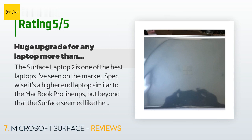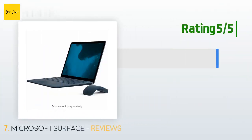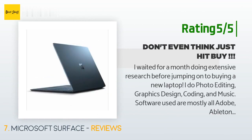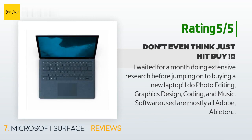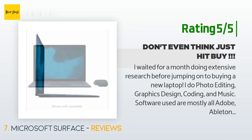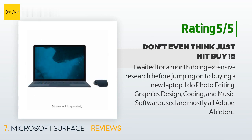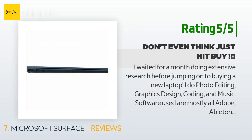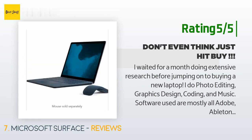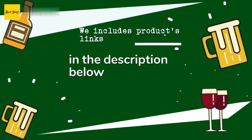Another happy customer said: 'I waited for a month doing extensive research before jumping on to buying a new laptop. I do photo editing, graphics design, coding, and music. Software used are mostly Adobe, Ableton Live, and heavy coding with a lot of npm installation. After thorough research it came down to speed, compact design, comfort, and ease of use. This new laptop checks all of it, including elegant and luxury design, and buying this was the best decision I ever made on a laptop purchase. The keyboard is so comfortable.'